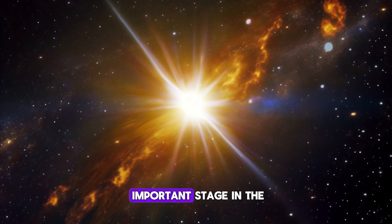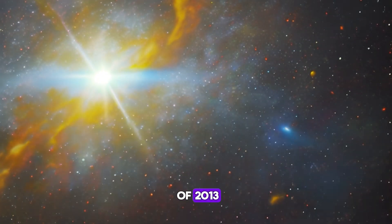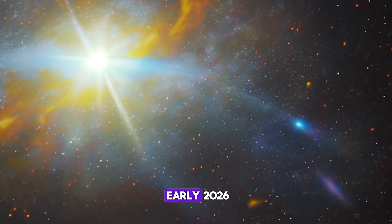This phenomenon marks an important stage in the solar cycle, a period of peak solar activity. The last magnetic flip occurred towards the end of 2013, and we're now approaching the next one, predicted to happen between late 2024 and early 2026.